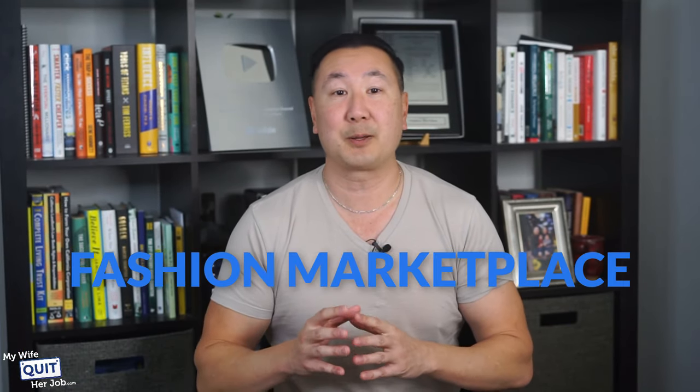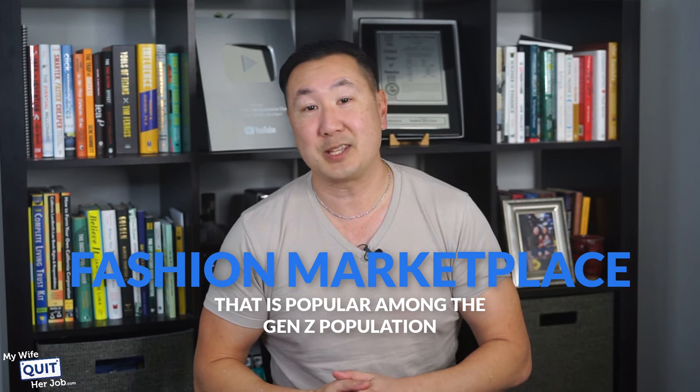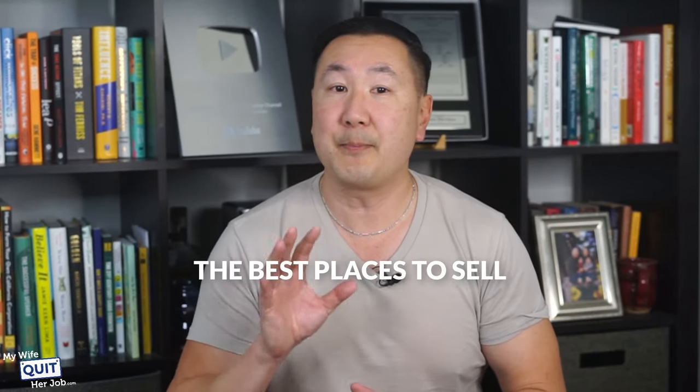The next marketplace is Depop. Depop is an online fashion marketplace that is popular among the Gen Z population. It gets over 10 million monthly visitors, mostly from the US and the UK. They let you list new, pre-owned, or vintage apparel, jewelry, beauty products, sports equipment, books, and more. And it's one of the best places to sell second-hand items from known brands like Nike, Urban Outfitters, and Adidas.